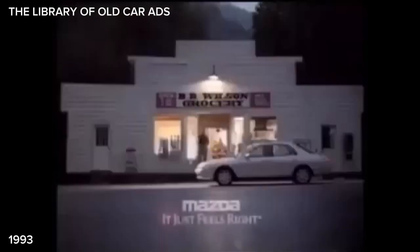Introducing the all-new Mazda 626. Mazda — it just feels right.